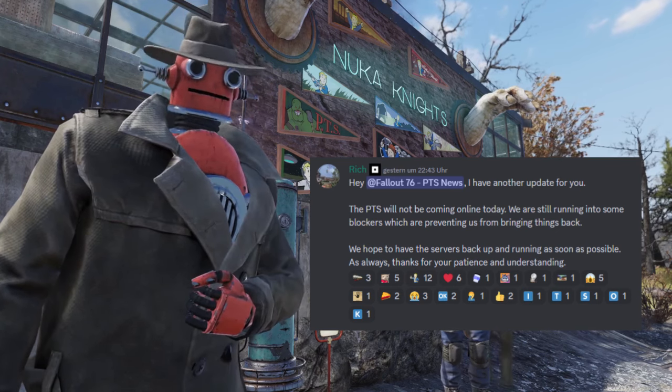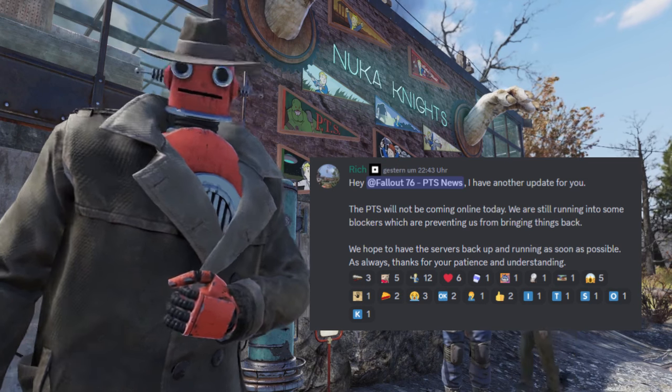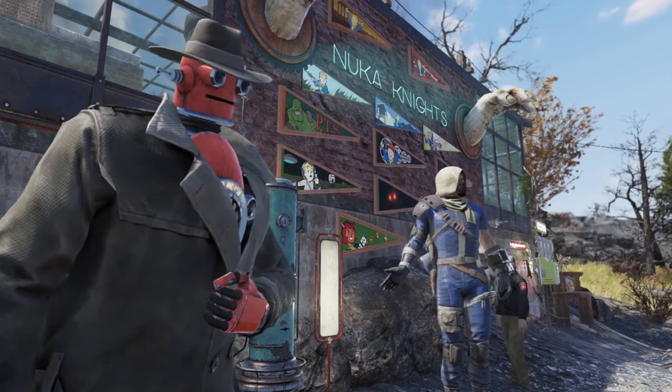By the way, as I'm recording this video, the PTS is still offline. So we have to wait a while until we can jump in again and start testing.